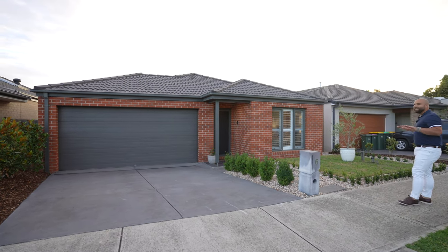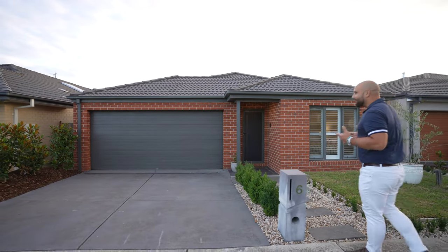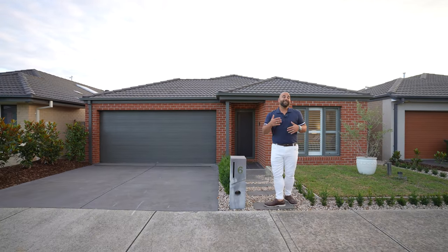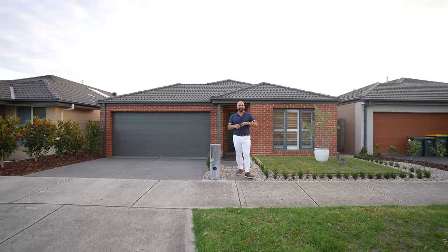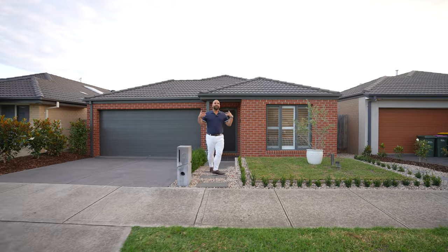As you can see from the front yard, there is not much work that needs to be done. We are time poor, so it's really important to not have to do much in the garden. Unless you are a gardener, there are bits and pieces you can do at the front. We've got the landscaping at the front here, which is great. We'll head on inside.